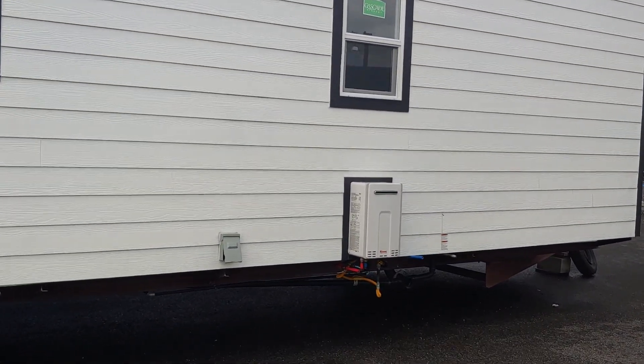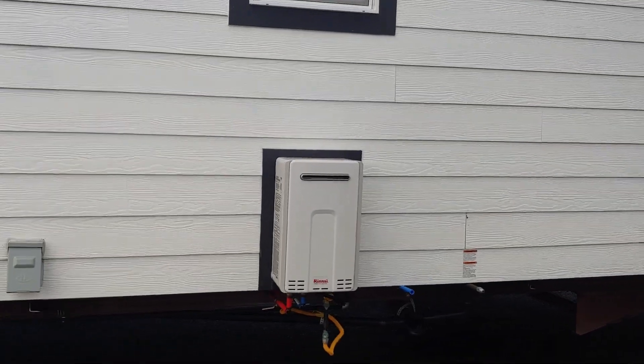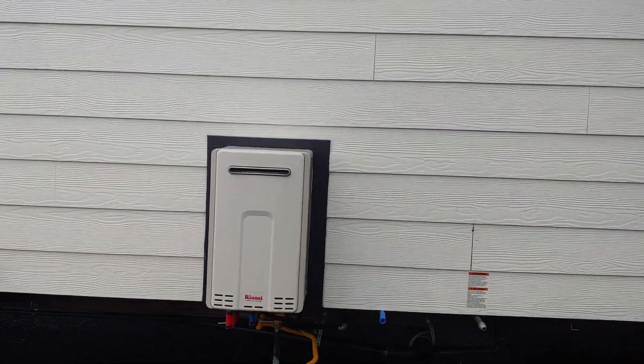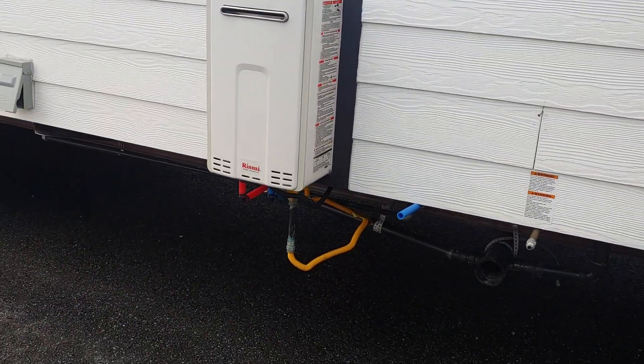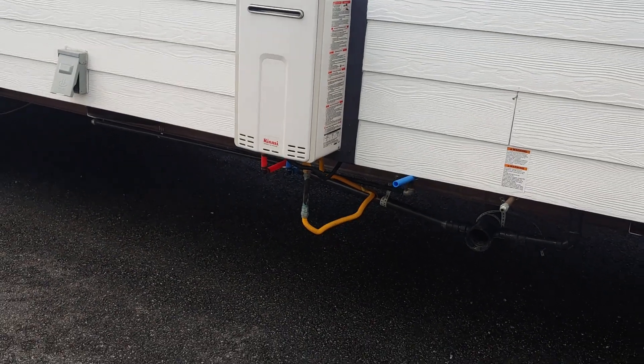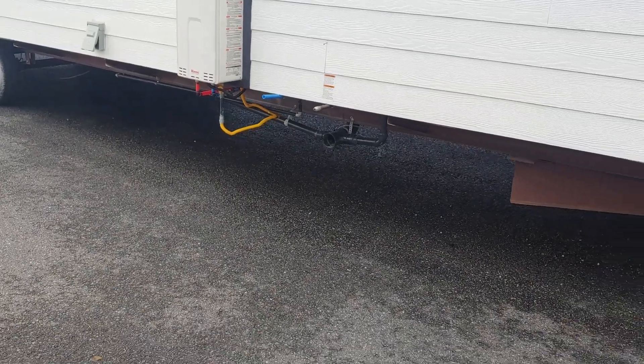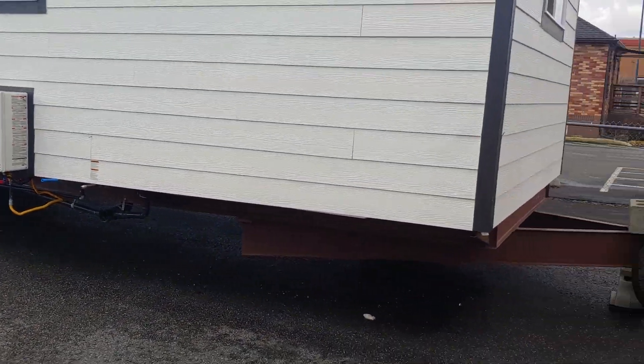Another thing we did was the tankless on-demand hot water tank. Not a whole lot of manufacturing plants put these types of water tanks on, but this particular manufacturer does offer it. You might see all the piping down here — we provide heat tape receptacles for the water lines so it prevents freezing, for those of you that might wonder about that.